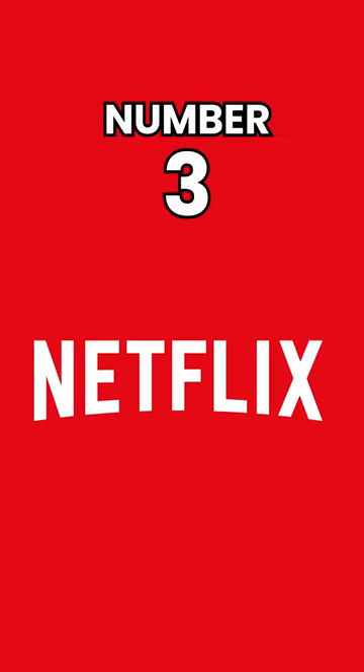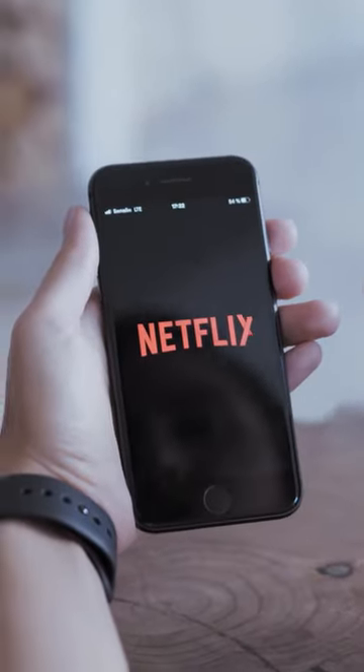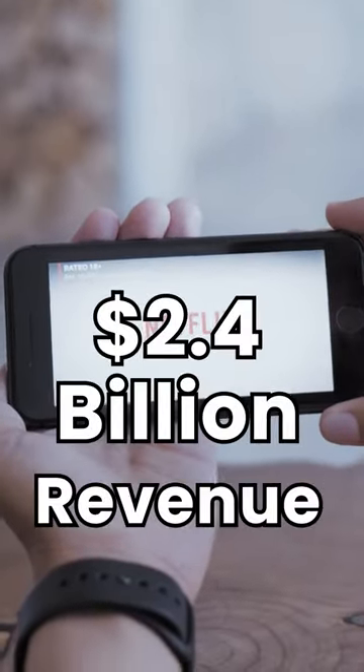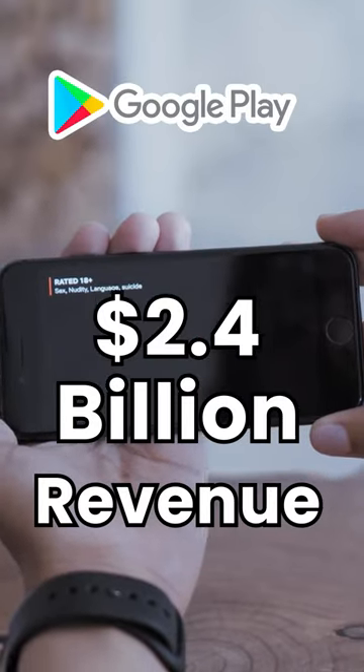Number 3: Netflix. Netflix is a subscription-based streaming service that allows users to watch movies, TV shows, and other content on demand. Netflix's mobile app had generated approximately $2.4 billion in revenue from the Google Play Store.